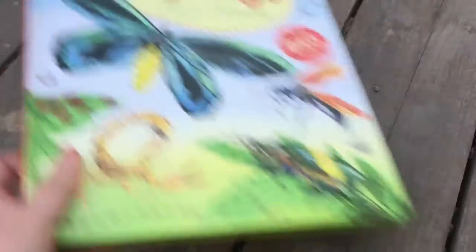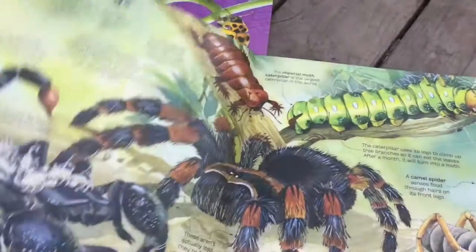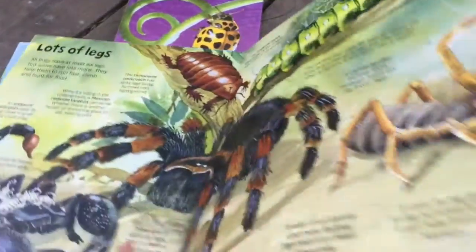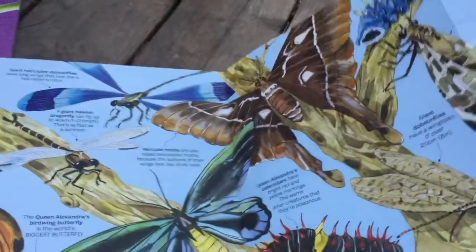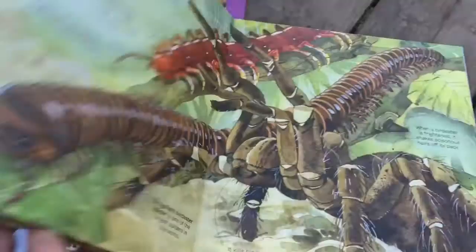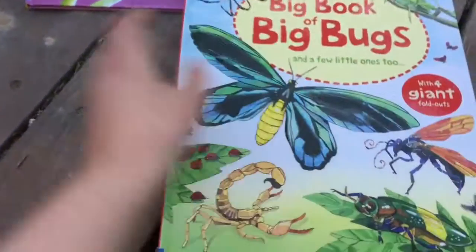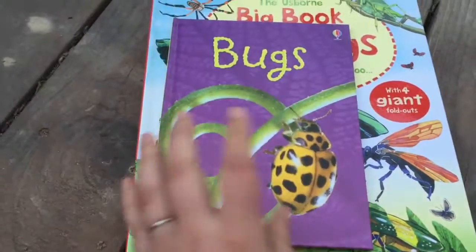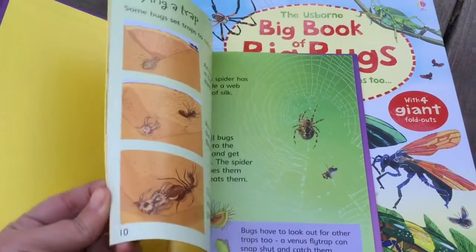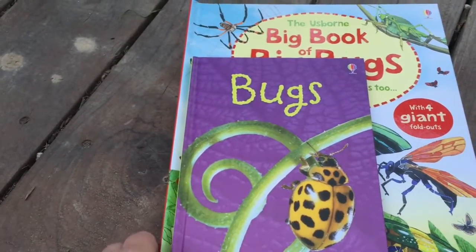These are some things that I got from Usborne. This is the Big Book of Big Bugs. These are going with our gardening unit. We're doing kind of a wildlife gardening unit where we're focusing on bugs and animals and basic plant care. My boys love these books — we have a couple other big books. They're really fun and have a lot of great pictures. Timothy especially wants to learn about bugs. And I got this other book for the same study about bugs with our wildlife gardening unit. We can look up the different bugs that we're learning about.